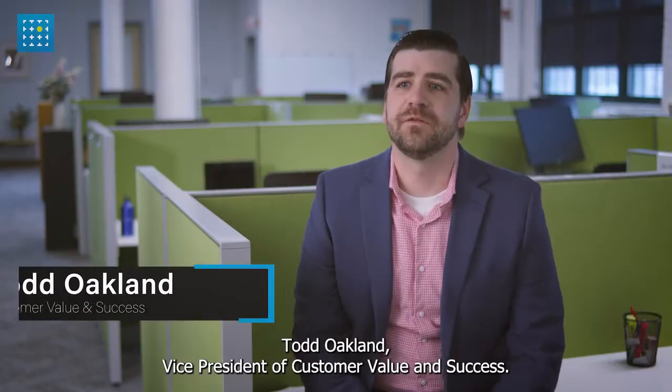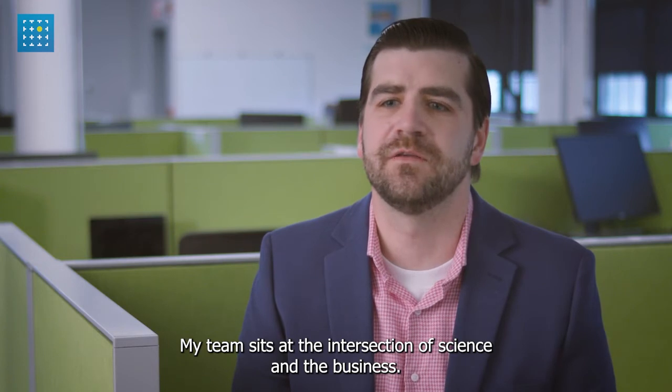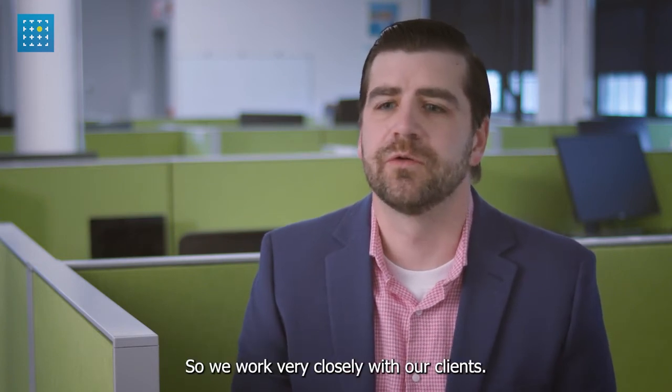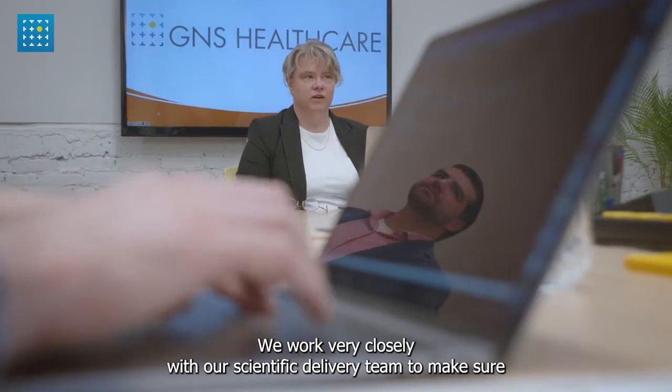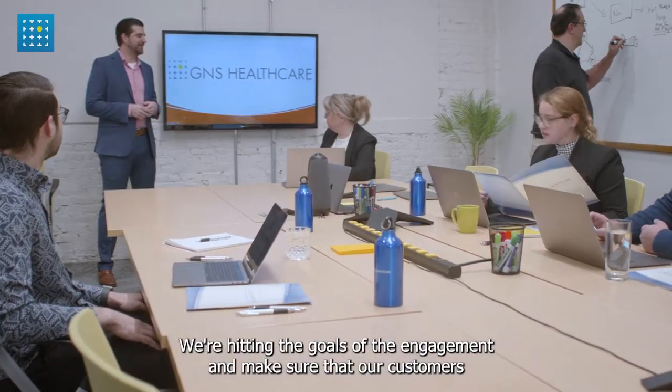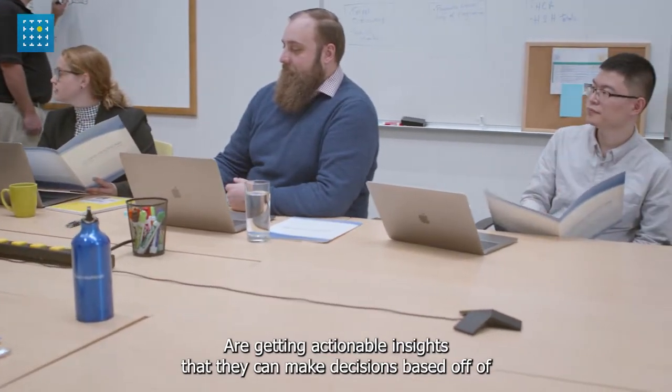I'm Todd Oakland, Vice President of Customer Value and Success. My team sits at the intersection of science and the business. We work really closely with our clients and our scientific delivery team to make sure we're hitting the goals of the engagement and that our customers are getting actionable insights so that they can make decisions based off of.